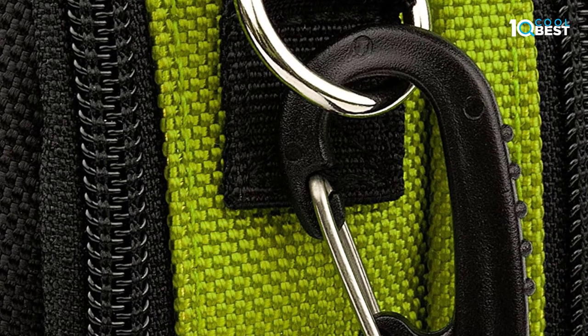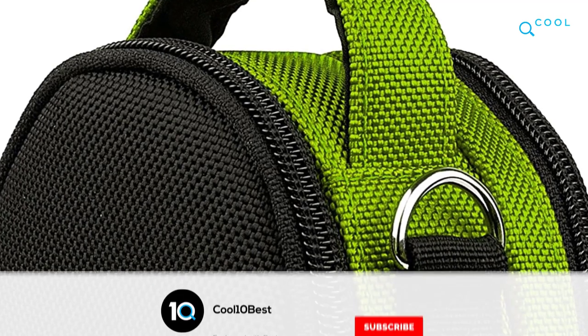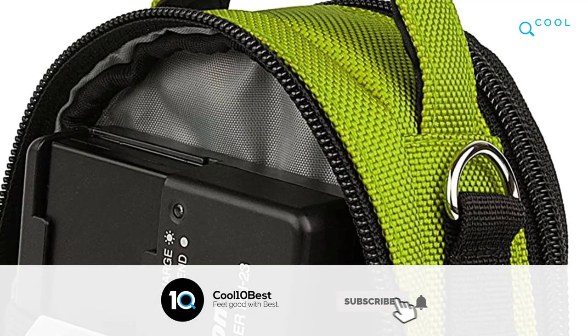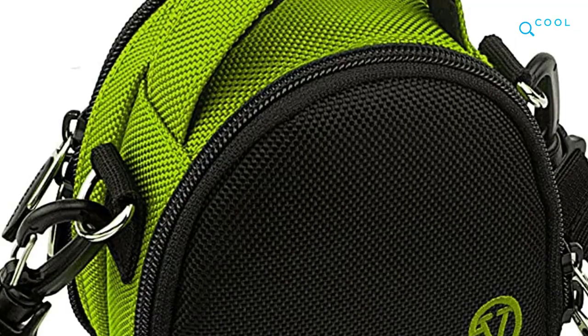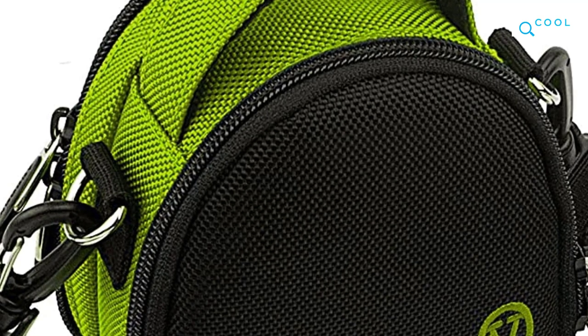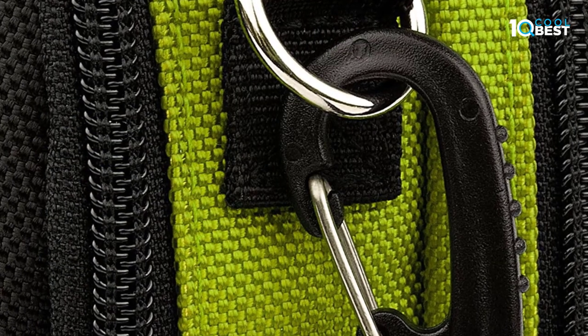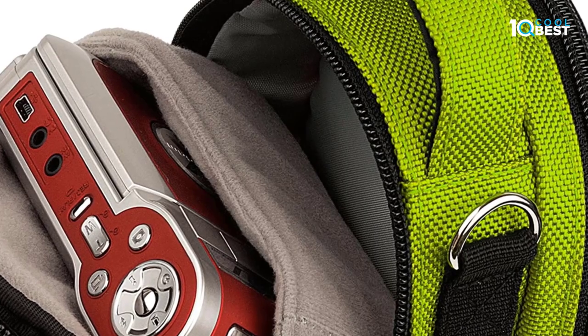It is also heavily resistant to tearing, ripping, or scratching. The back of the camera bag features a zippered compartment that offers a mesh pocket and waterproof zippered pocket for storing cords, cables, chargers, memory cards, and additional accessories. The main compartment features a scratch-free and shockproof home for your camera, thanks to the soft microfiber-lined interior.